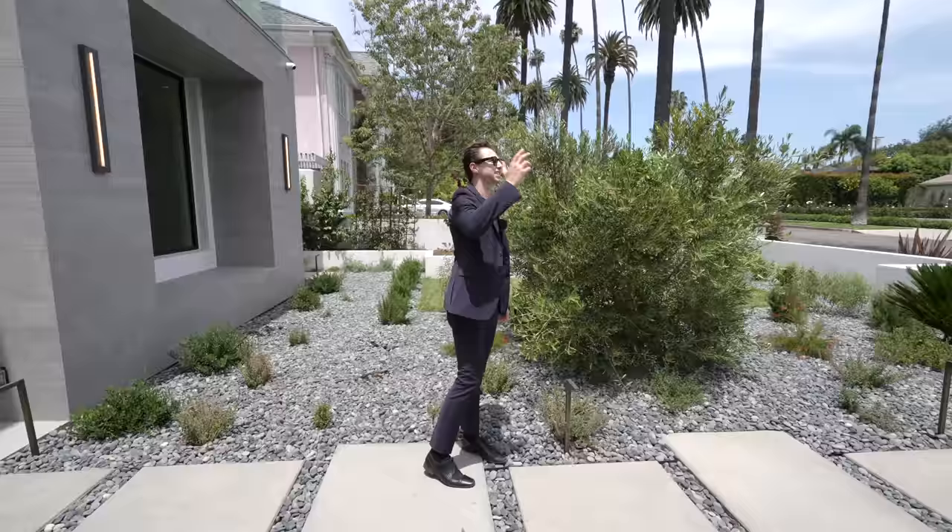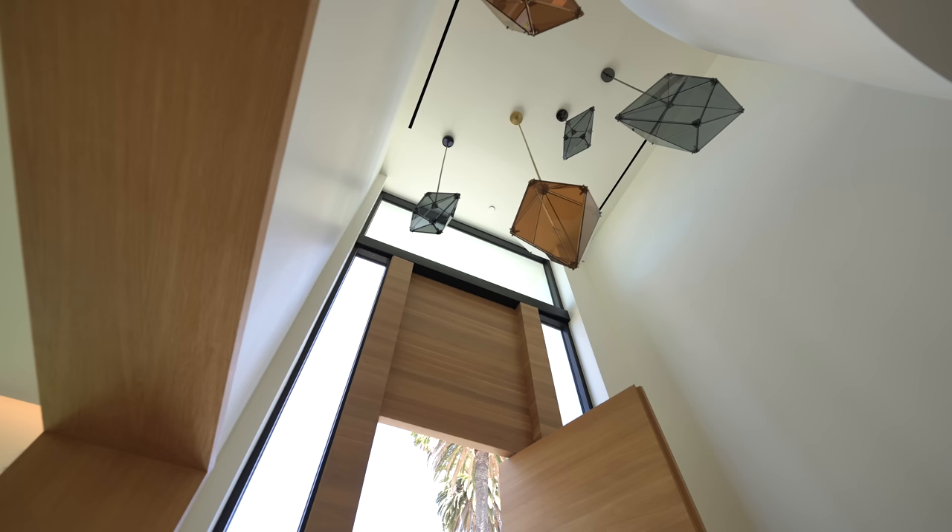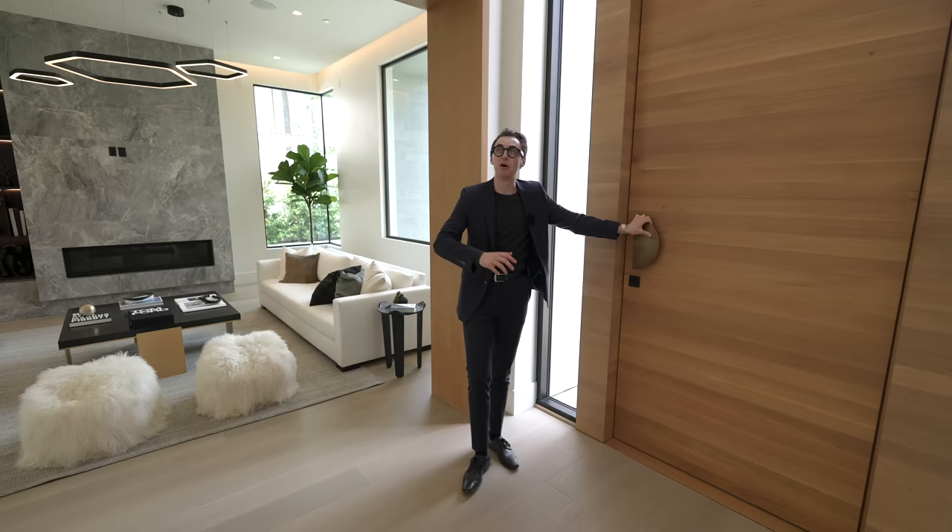I'm six foot three for reference, and this pivot door might be the tallest we've seen so far. Following me in through this section takes you into a one-of-a-kind open concept luxury entry with two-story high ceilings.